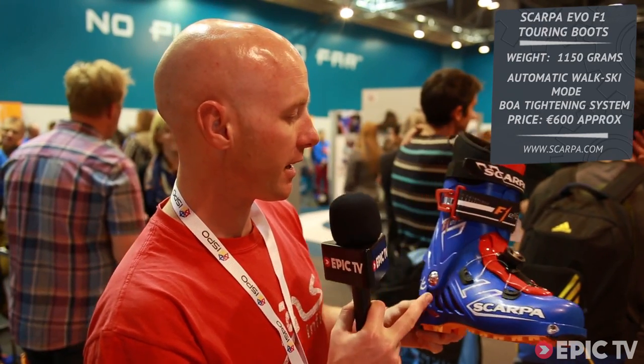The BOA tightening system, the special strap — but more than anything it's the fact that the boot is in walk mode when you're not on your bindings, and snaps into ski mode without you touching anything as soon as you clip in. Very, very impressive stuff.